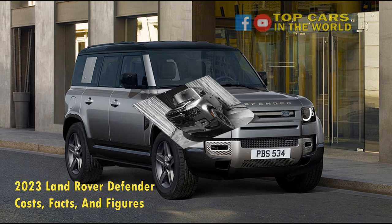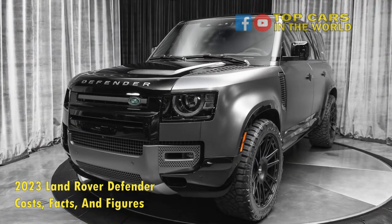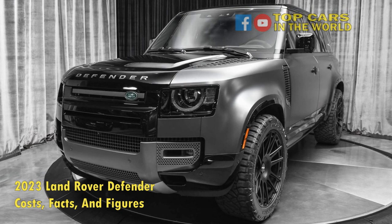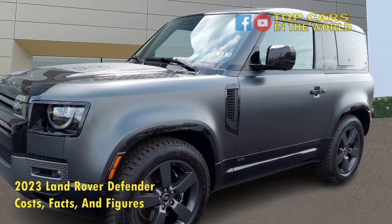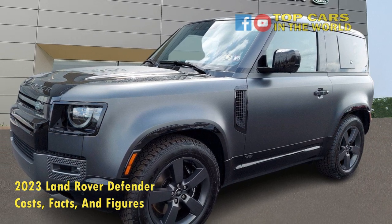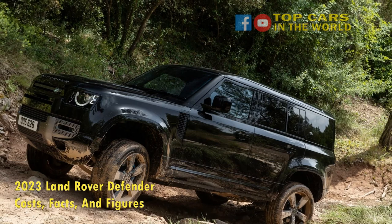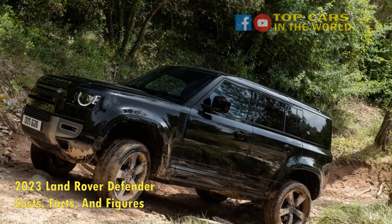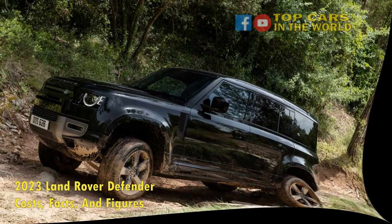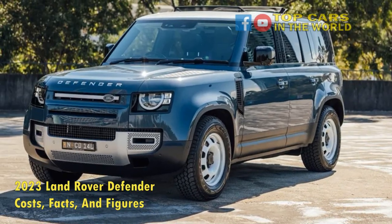All of these engines use a single drivetrain combo: a ZF 8-speed automatic transmission and a permanent 4WD system. With Land Rover's terrain response system, excellent approach and departure angles, and the ability to equip all-terrain tires from the factory, the Defender makes the badge proud — it's unstoppable off the pavement. The difference with this Defender is, it's surprisingly good on the road too, despite the size and the way it looks.